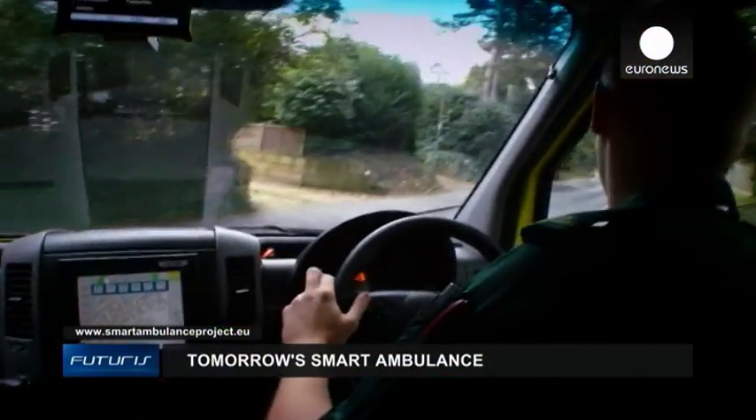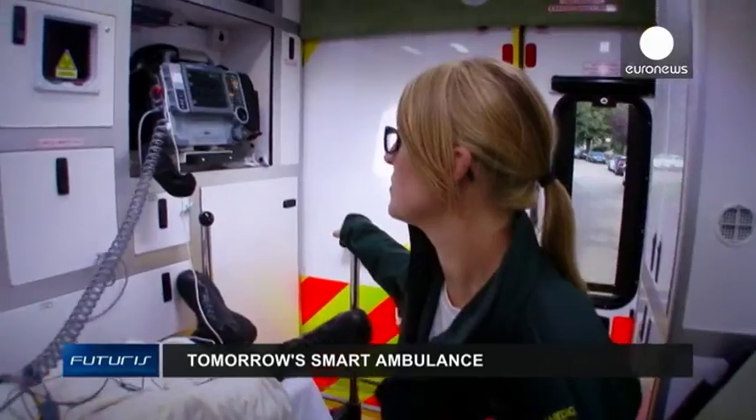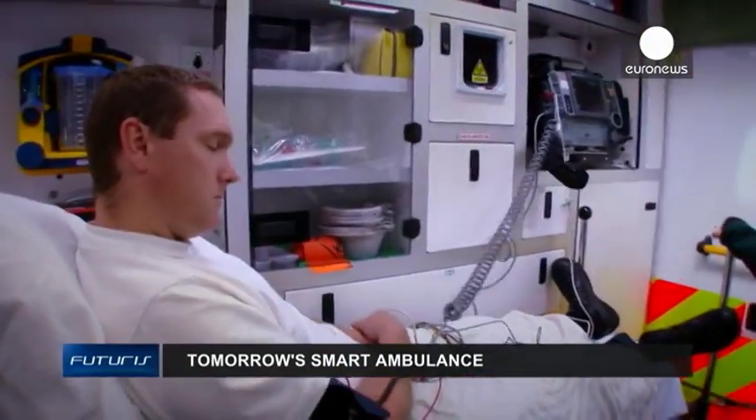Let's hope these ambulances will soon be offering a higher standard of potentially life-saving emergency treatment in many EU countries.